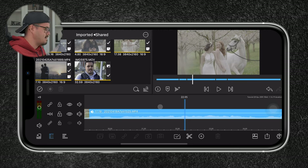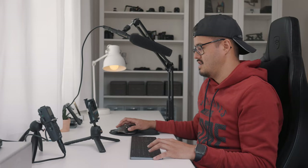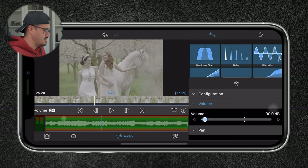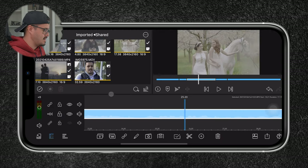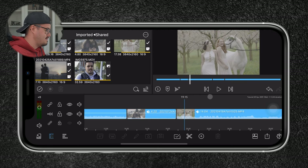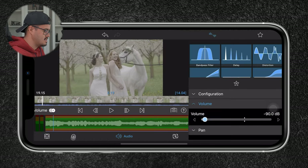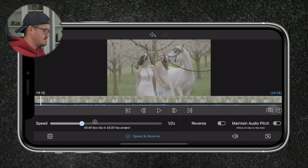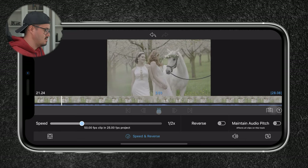I want to remove the audio from this clip. I'll double-click on it and pull back the volume so you can't hear anything. I'm going to cut it right here using the scissors tool and delete that portion. Because this clip was shot in 50 frames per second, I'm going to slow it down. I'll double-click on it, go to the speed and reverse icon, and reduce it to around half the speed. When playing it back, I get a nice slow motion video.